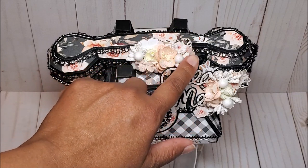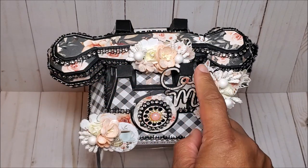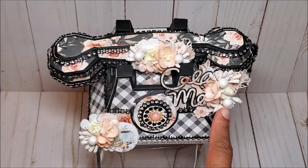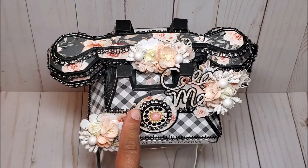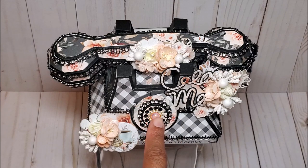I've also done a lot of fussy cutting here. We have a sentiment that says 'call me.' We have more of these beautiful fussy cut flowers and then another floral spring. In the center - this is my favorite area - I used a black rhinestone bottle cap that I had seen from Erica, who is Scrap Diva 29. In the center I've cut out a little telephone dial and then finished it off with a peach rhinestone pearl.